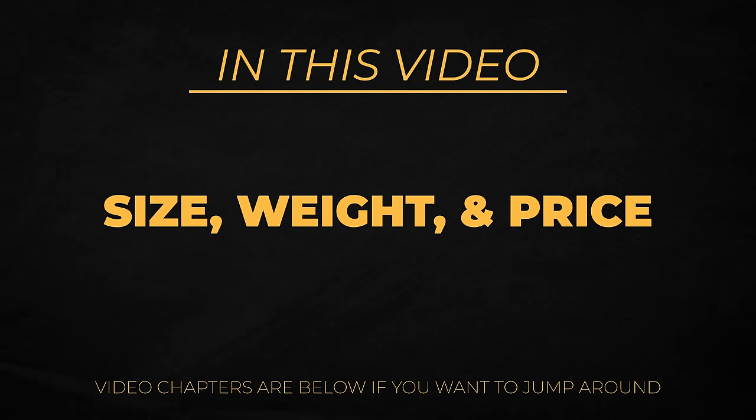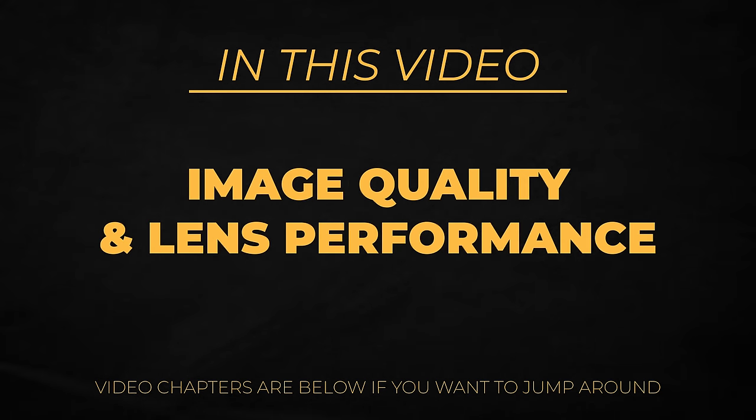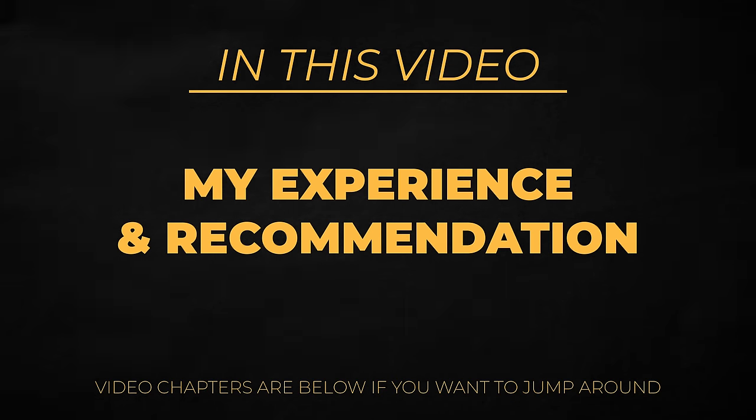In this video, we're going to talk about size, weight, and price compared to those other options. We'll go over build quality, features, and feel of the lens. We'll talk about image quality and lens performance, including that somewhat strange focal range, and I'll give some thoughts on my experience shooting with this lens over the last little while, and my recommendation on whether you should pick this up or maybe go with one of those other ones. But to kick things off, I've got a short video where I put this lens to the test in some pretty harsh lighting conditions, so you can decide for yourself how you think it performed. So secure the cup and enjoy.